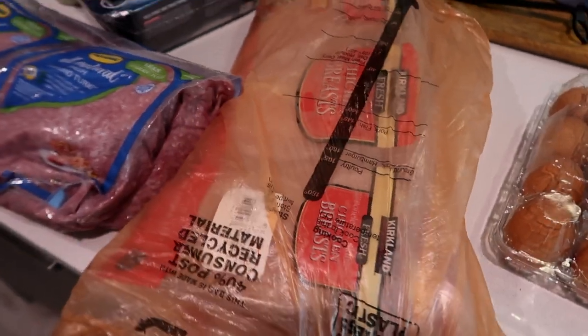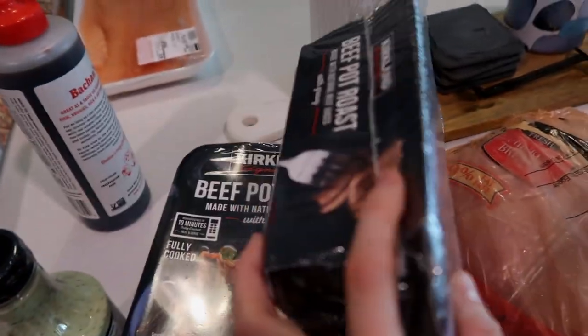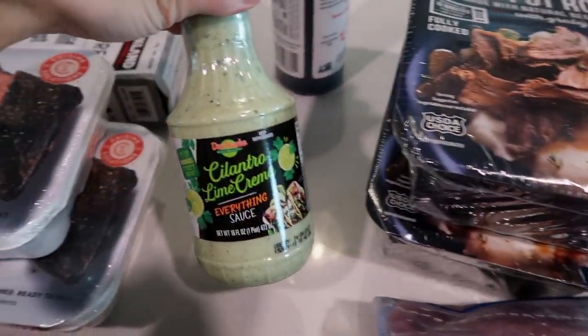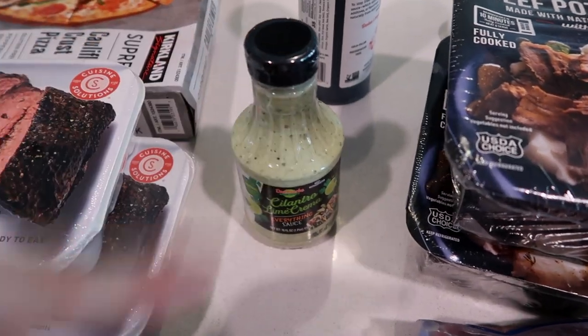some chicken breast, ground turkey, ground beef, pot roast. This stuff is really good. Got this cilantro lime crema — came with two of them and I gave one to my sister.